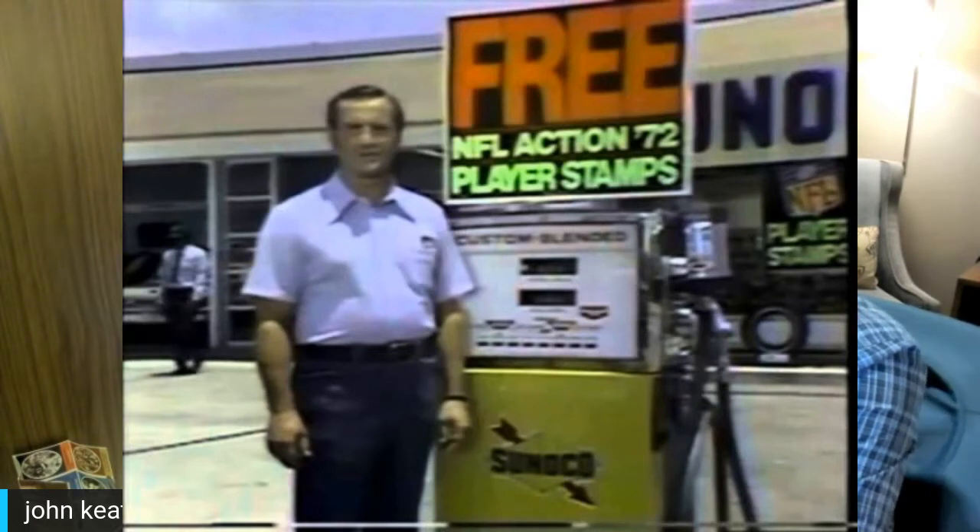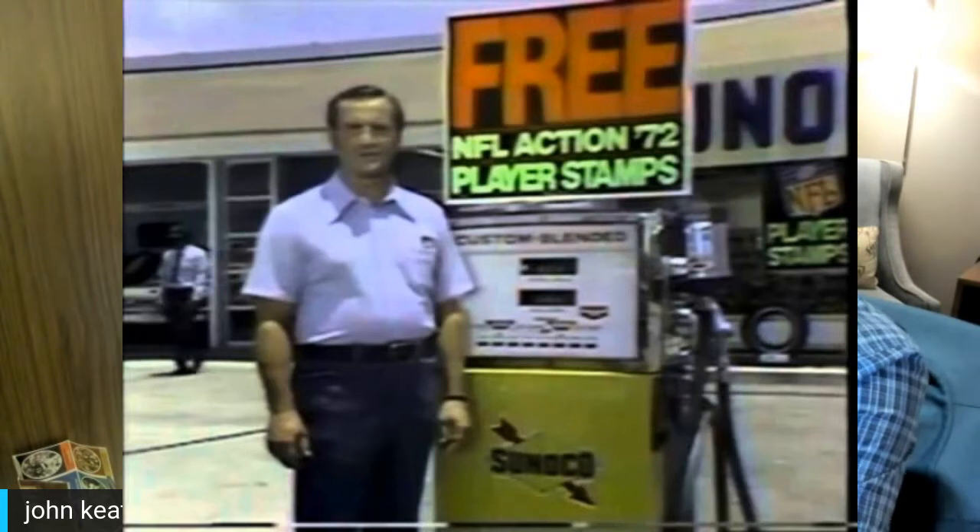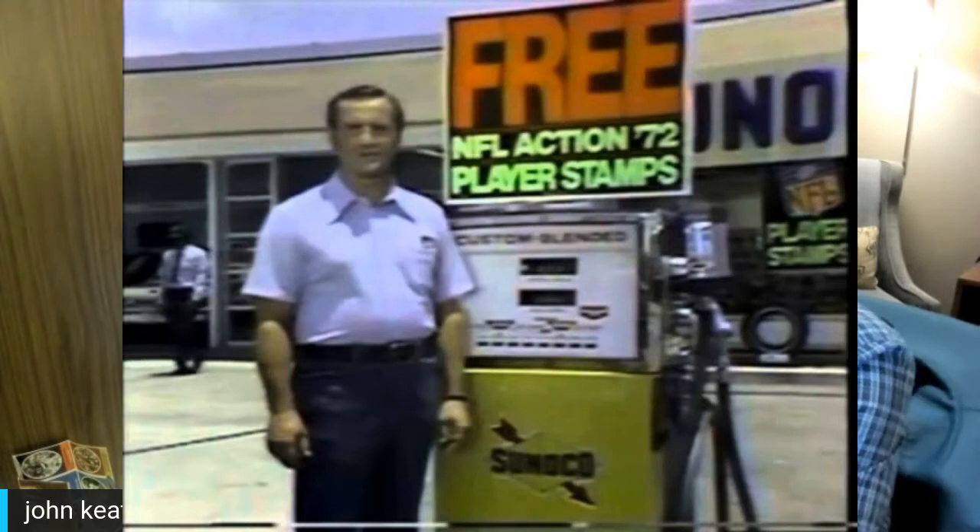You could go to your Sunoco station or DX — a Midwestern brand that merged with Sunoco — and get free 1972 NFL Action player stamps. On YouTube I brought up a fine example featuring legendary coach Don Shula in front of a Sunoco pump. If you're as old as I am, you remember these pumps — 31 cents a gallon.